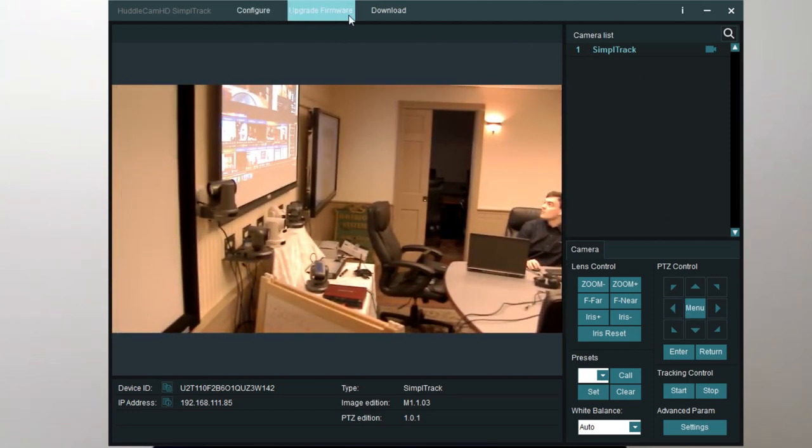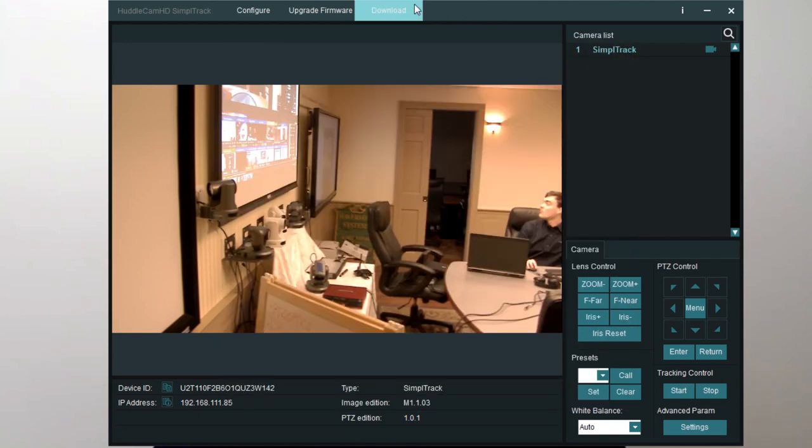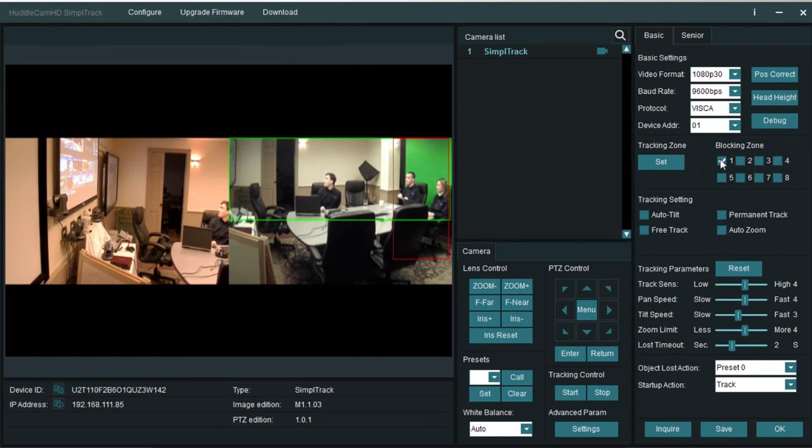It also has manual pan-tilt-zoom options. This is the Simple Track software with advanced settings — 1080p 60, you can set various resolutions, home positions, IP addresses, and the tracking zone. There are blocking zones where you can block certain parts of the room. Paul is blocking out a door so that if somebody entered the classroom while it was tracking, it would just block that out and not track that person.